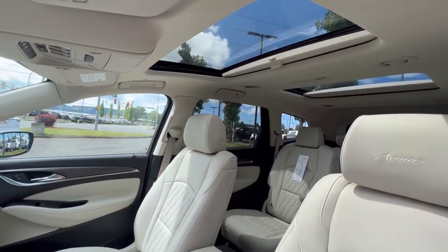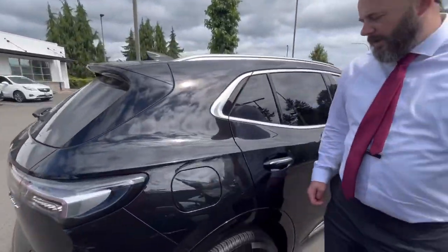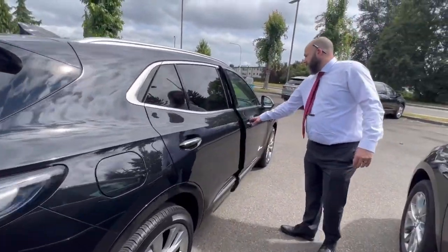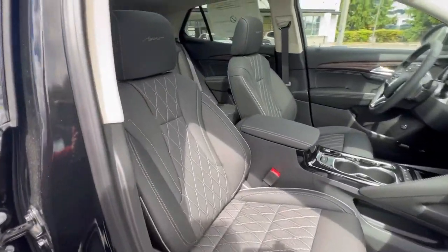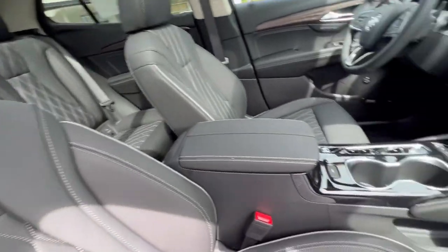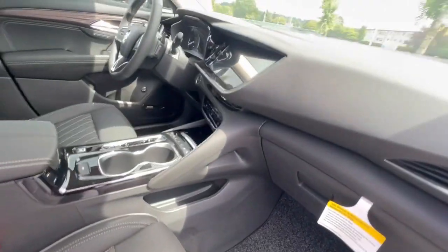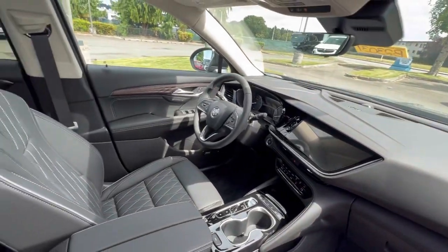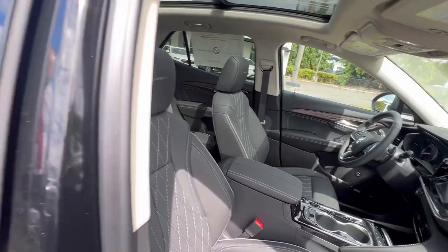If you come over to the Envision, you're going to see a similar stitching on the seats and a darker interior, and also the floor mats are even a little different. There are wood accents on the doors and in the center console, and it's going to have the top features in it as well.